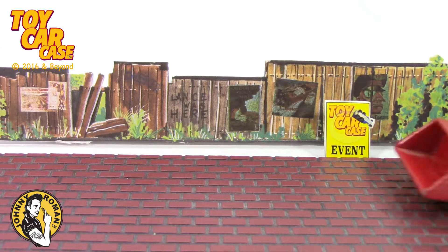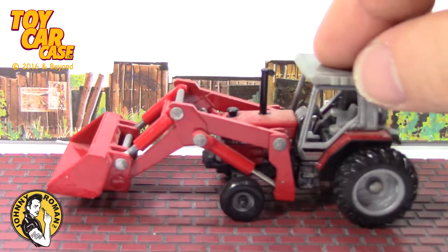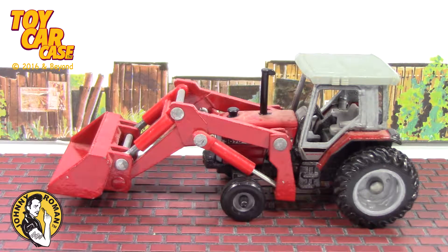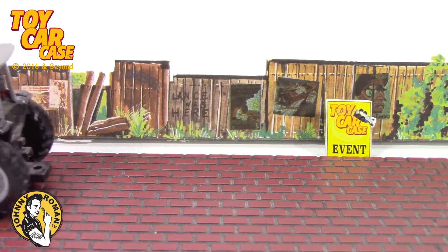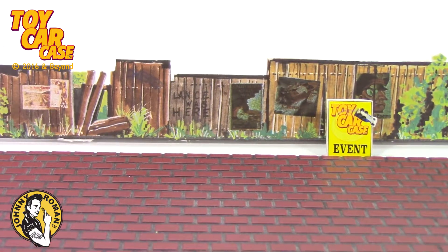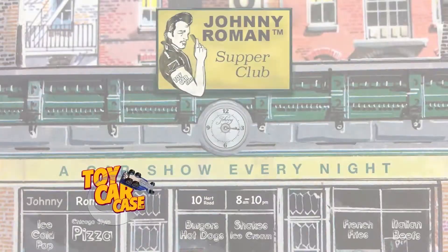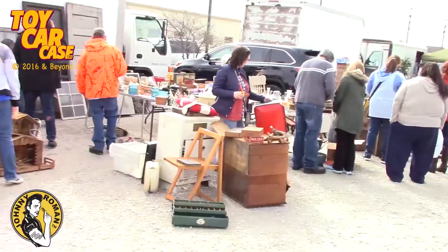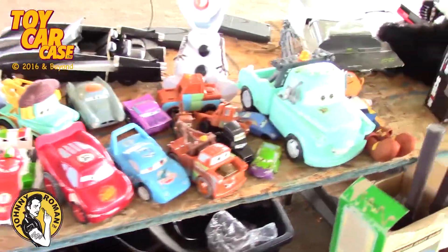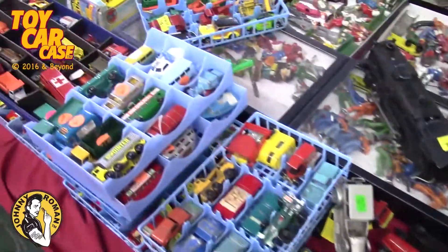Look at this — a 3070 Massey Ferguson by Ertl. Leon, you are going to be working hard today. You always are. Thanks for coming into the Supper Club for food. It's a toy car case event at Johnny Roman's Supper Club, special edition. Come with me. Spring has sprung and we are heading out to the garage sales, flea markets and toy shows.